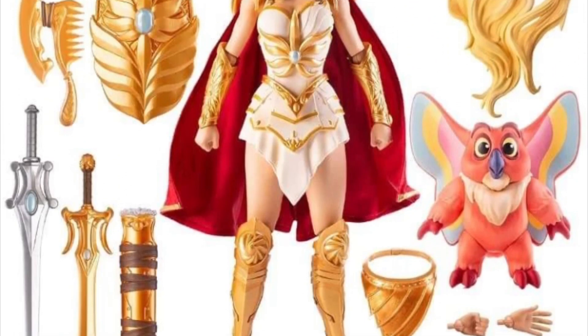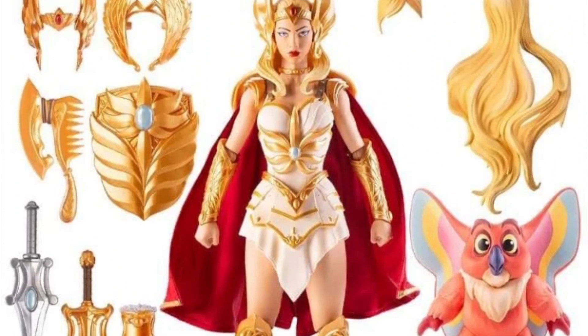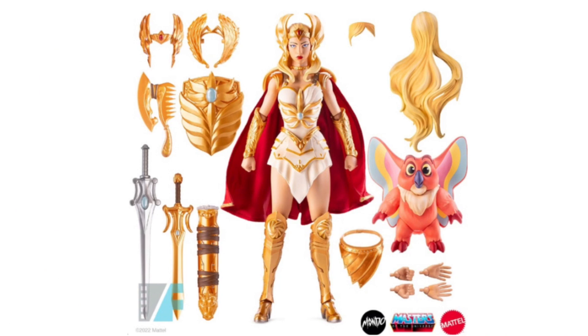Hey, what's up guys, Ken here from the Retro Toys Capades channel in Malaysia. Over the last few hours, images hit social media of the new Mondo 12-inch Ultimate Deluxe She-Ra figure. That's right — just when you thought your wallet was safe, just when you thought you were gonna get a breather from dropping $260 just last month on the Mondo Ultimate Deluxe He-Man figure, in comes his sister She-Ra.